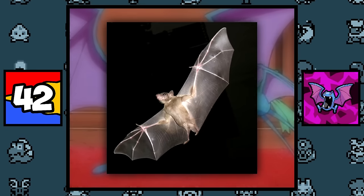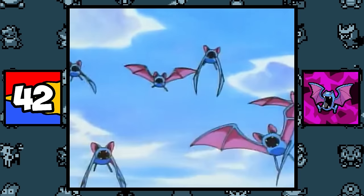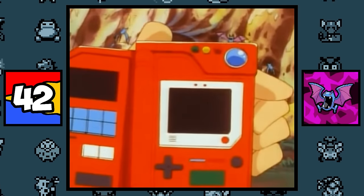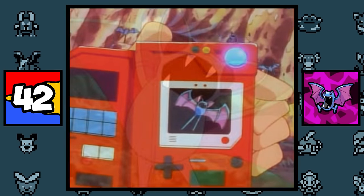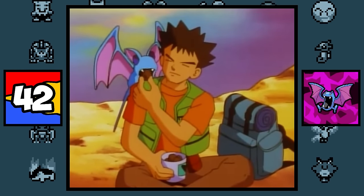Zubat and Golbat are based on bats, vampires, and vampire bats, since they feed on blood and get burnt by the sun — something I never knew until just now after reading their Pokédex entries. And the reason why they are a Poison type is probably due to the fact that bats are known to spread deadly diseases, like rabies.